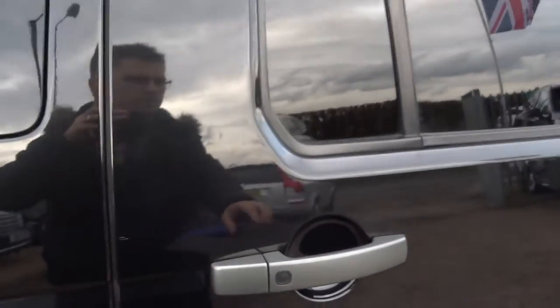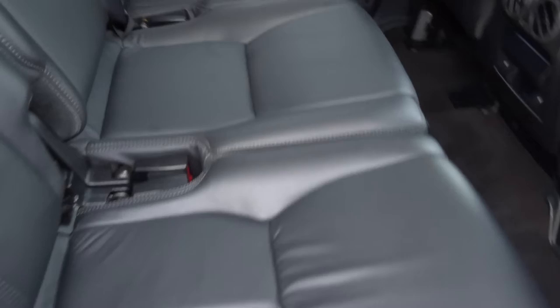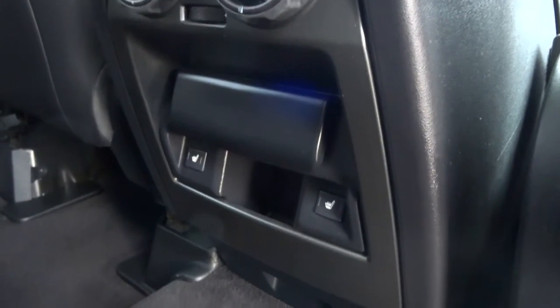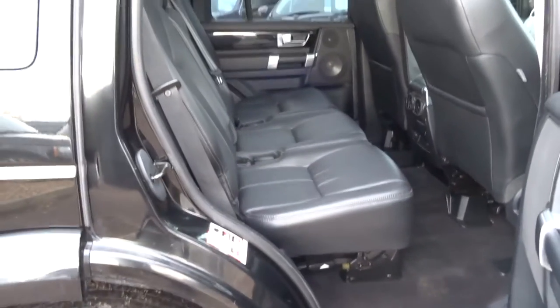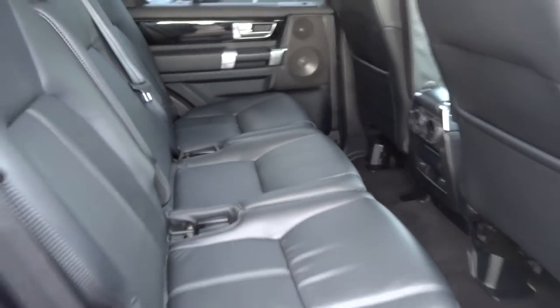Privacy glass, reverse camera. This gorgeous soft black leather trim. An extra treat for the rear is two more heated seats. All these seats will collapse down, lie flat as well, or they'll lift up. The photos do show that happening.